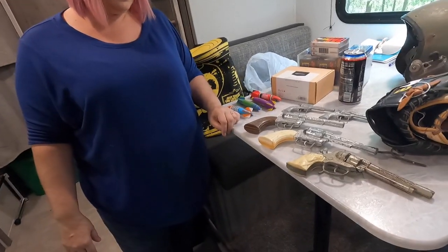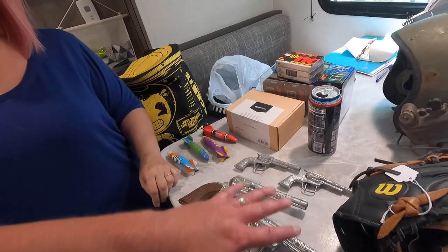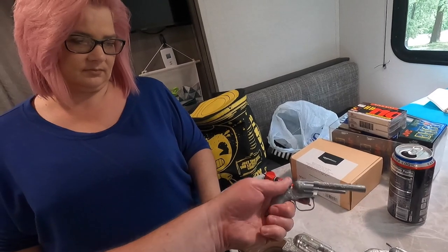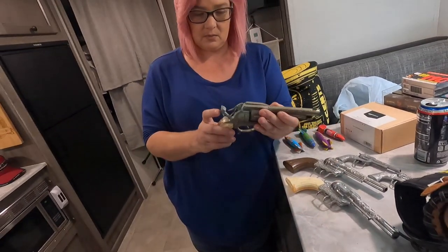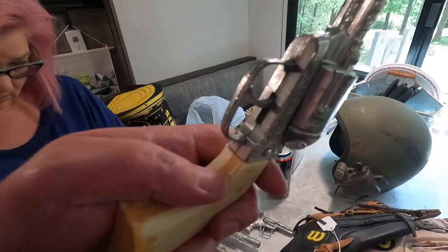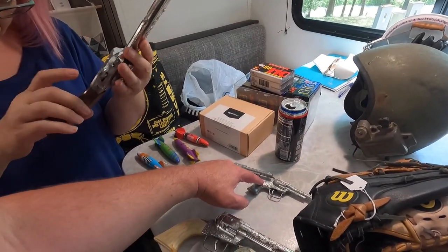We got some vintage cap guns here. Paid $20 for all of them. These are supposedly the best of them. The seller said this one with the horse on the handle — if you can find it in good shape it's a lot of money. But this one is about as far from good shape as you can get. It says Wild Bill Hickok on it.